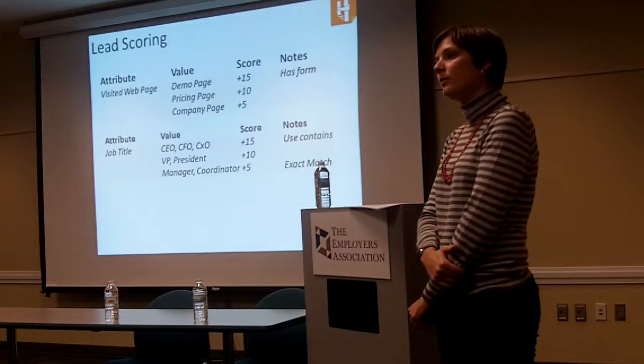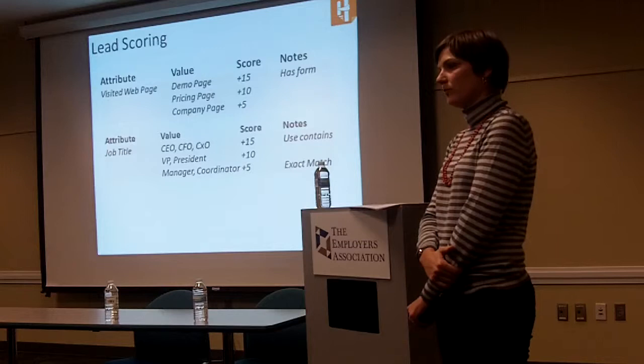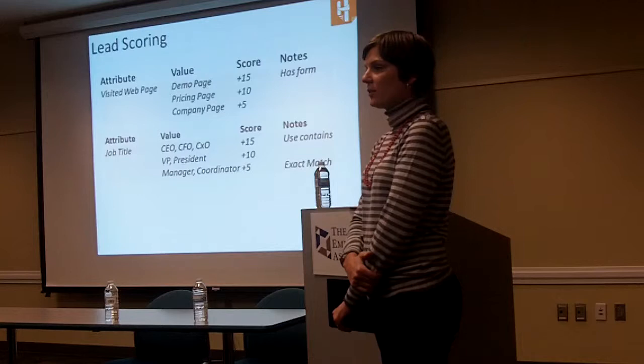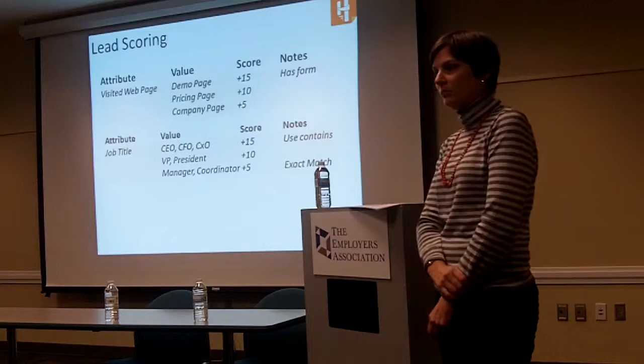Something to mention about scoring — there are actually two scores in some platforms. There's a letter and a number. The letter is for the job title and the number is for engagement, so it's a way to pair those two things together into one score. Pardot also does that: a numerical score for the activity and then a grade — A, B, C, or D — based on the demographic information.